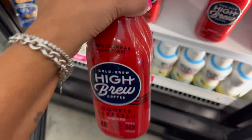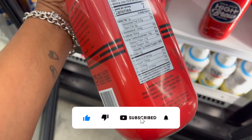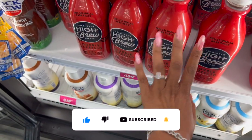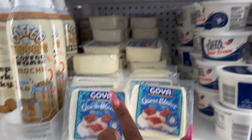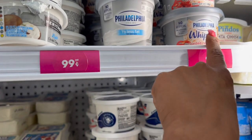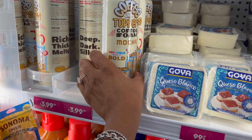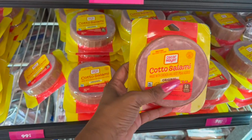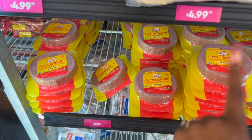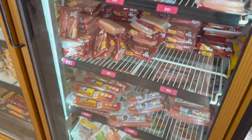Moving to the food section — this is a great find: High Brew Coffee double espresso, 70 calories, 225 milligrams of caffeine, for $1.99 — my husband would love that! They also have Goya queso cheese for 99 cents, Philadelphia cream cheese roasted red pepper for 99 cents, and Coffee Toppers mocha for $3.99. Koto salami Oscar Mayer is 99 cents — haven't seen that in a while. Bacon is in at $4.99, which is an awesome deal since it's so expensive at the market.